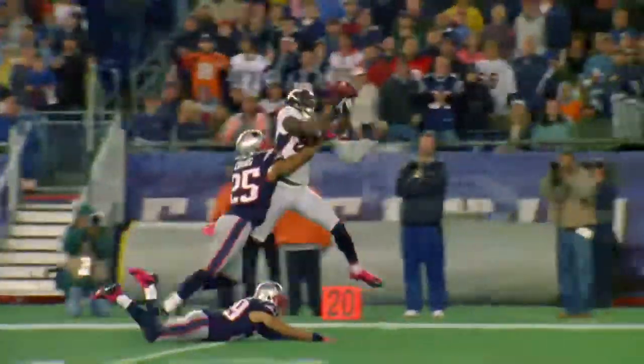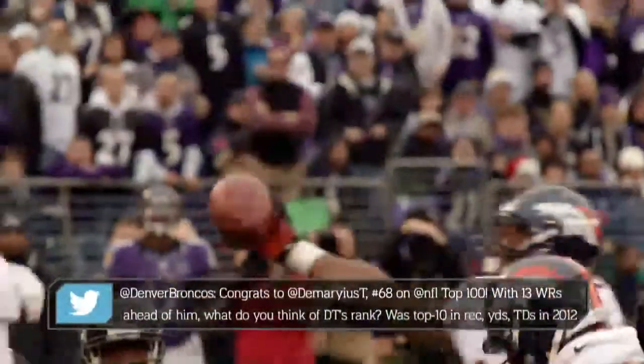They had two guys on their best receiver, and they still couldn't stop him. Physically, man child. Peyton slides and throws — Thomas with a one-handed catch!